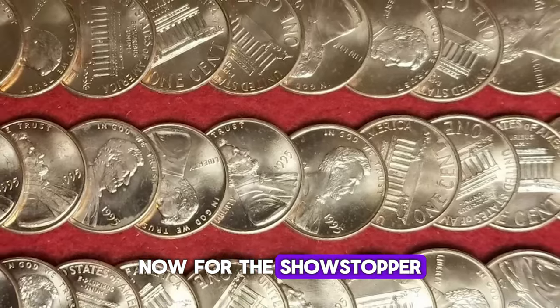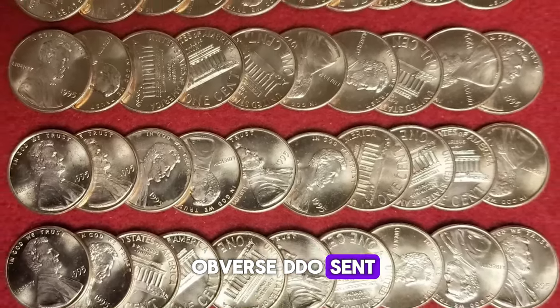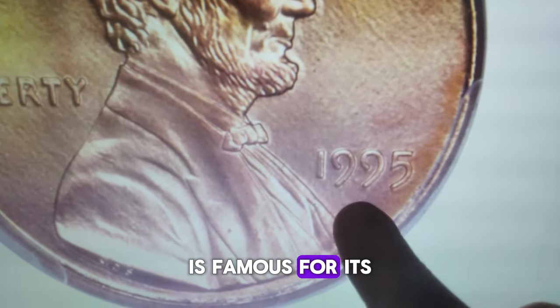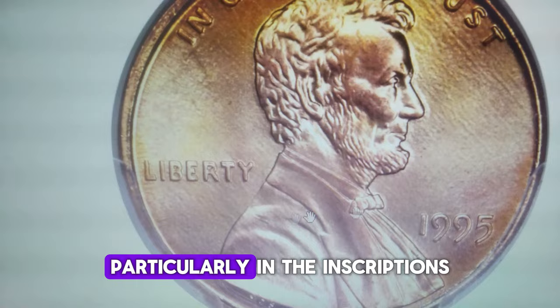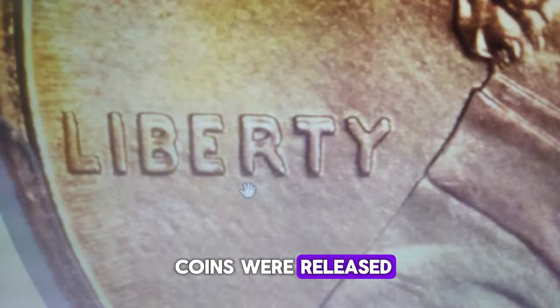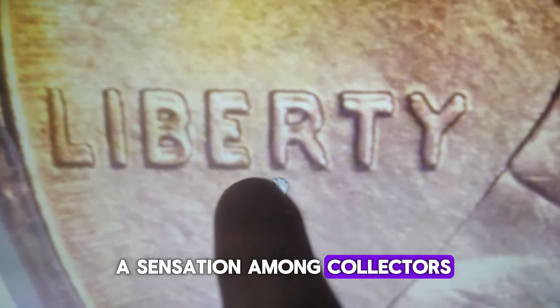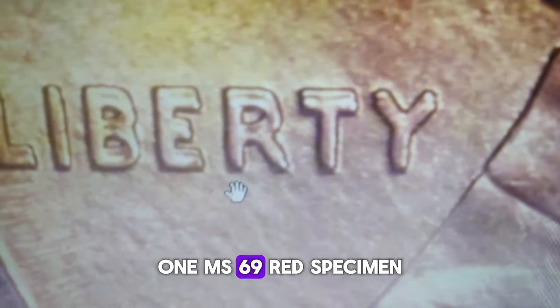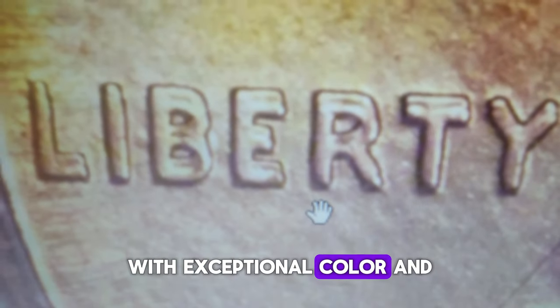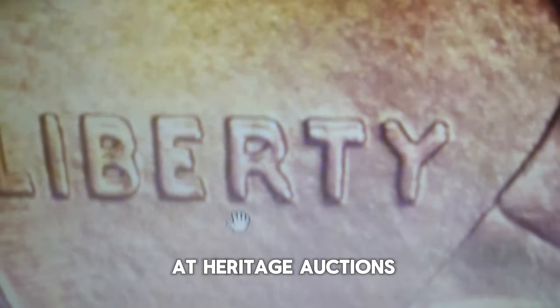Now, for the showstopper — the 1995 Doubled Die Obverse DDO cent. This error coin is famous for its dramatic doubling on the obverse, particularly in the inscriptions 'Liberty' and 'In God We Trust.' Discovered soon after the coins were released, the 1995 DDO caused a sensation among collectors. One MS69 red specimen, with exceptional color and surface quality, sold for over $5,000 at Heritage Auctions.